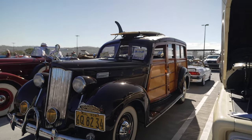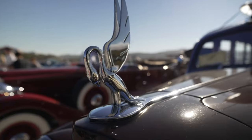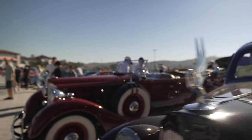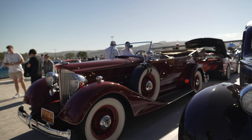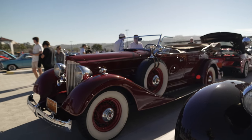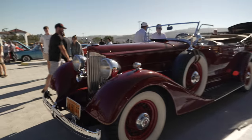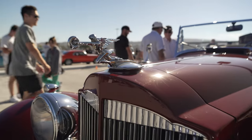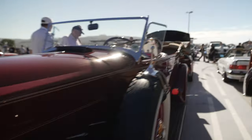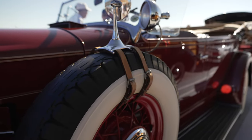Classic woody with a surfboard on top and a nice big hood ornament. The owner finally moved the top — every time I saw this car the top was on, but now the top is off. This is a beauty, wow. Nice hood ornament, mirrors on the spare tire, white walls.